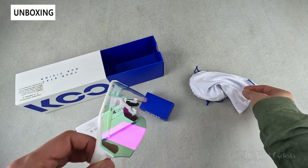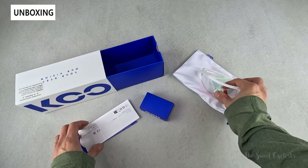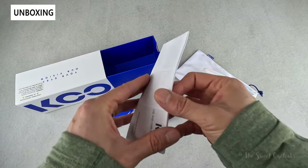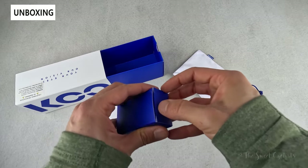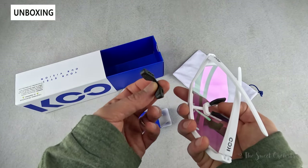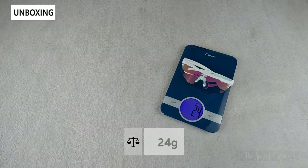In terms of what comes with it, you get the sunglasses and a branded fabric carrying bag. There is no hard carrying case, which is a little unusual at this price point. You get a booklet showing how to remove the nose pads and change the lenses, an instruction manual in multiple languages, and a small box inside — easy to miss — containing a replacement pair of nose pads so you can swap between the individual pieces and the combined one. The sunglasses with the photochromic lens come in at only 24 grams, so very lightweight.